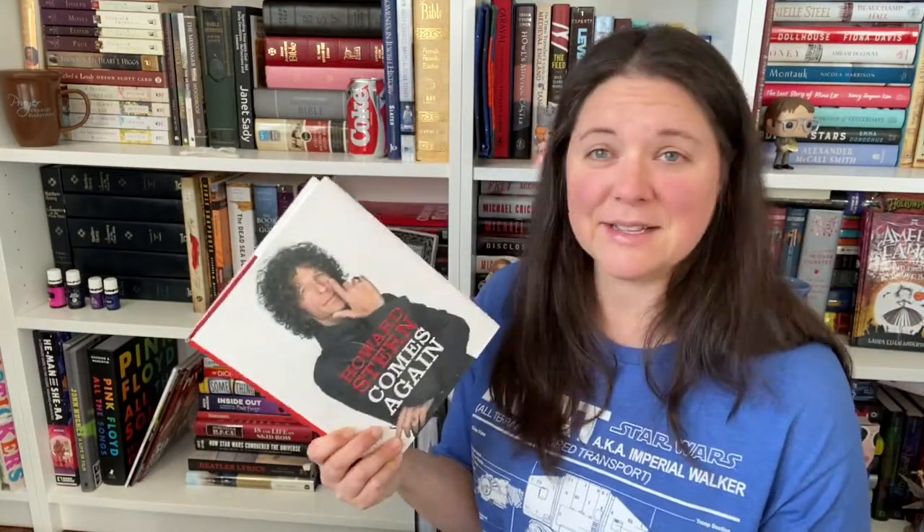We've got Howard Stern Comes Again. These are Howard Stern's best interviews. Personal opinion, Howard Stern is one of the best interviewers ever — he can get people to talk about anything. And this is also in my five-star predictions for the year.